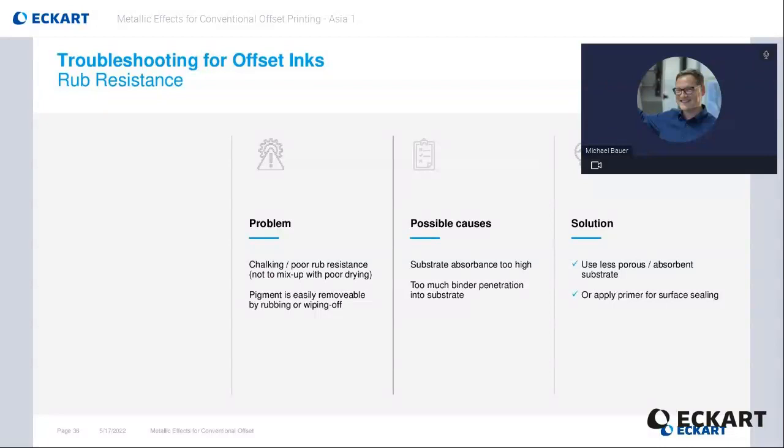When using leafing-oriented metallic effect pigment inks, the pigment sits on top of the ink film and can partially be rubbed off. To prevent this, an overprint varnish is recommended. If there is still bad rub resistance there might be other reasons — maybe the substrate is too absorbent and most of the binder system was absorbed before it had the chance to dry. If this is the case, a different substrate or a primer will be again the solution.